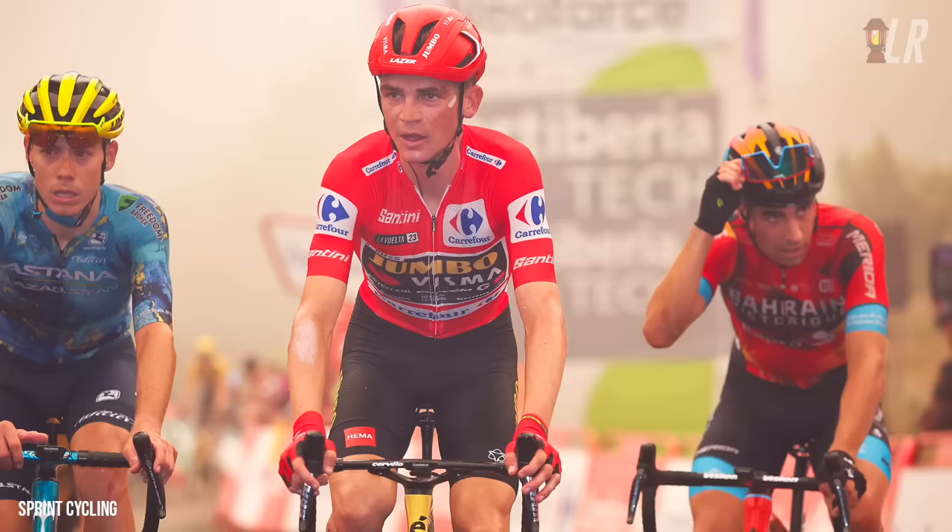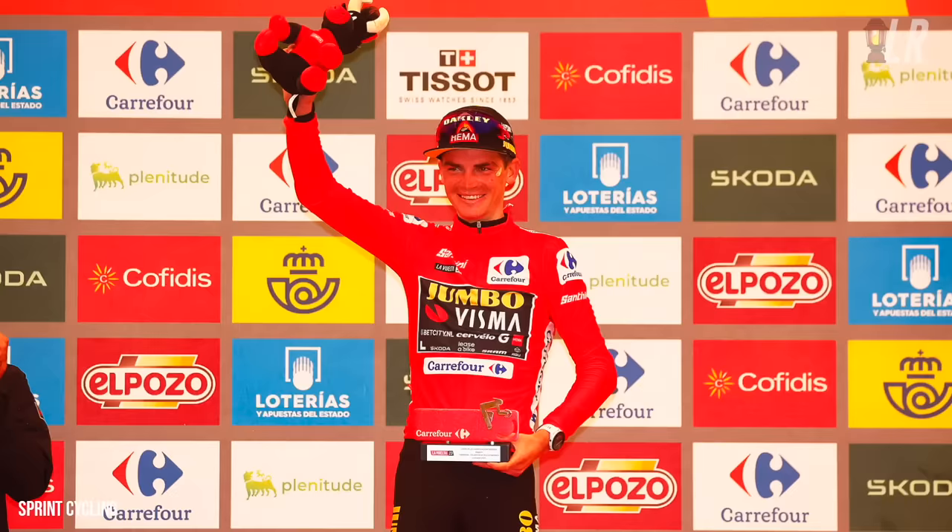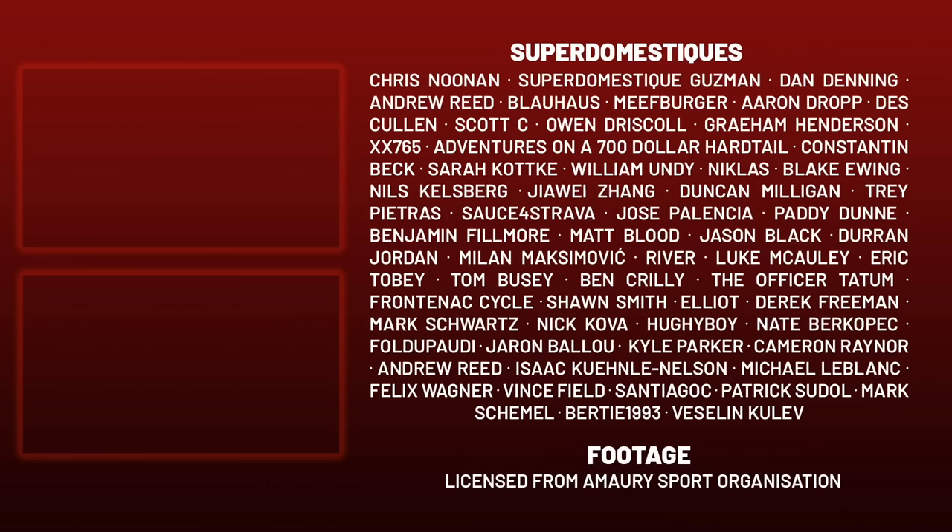I've got no stage results or amended GC results to show you because they kept changing — they didn't show them on TV, and they only actually updated them about an hour ago to put everyone on the same time. So Kuss keeps the red jersey, Kamna beats Sobrero for the stage. Hope you enjoyed the video and I'll see you with a TT recap on Tuesday. Ciao!